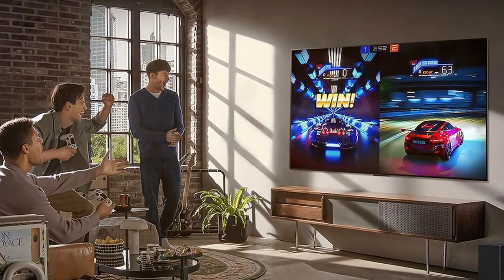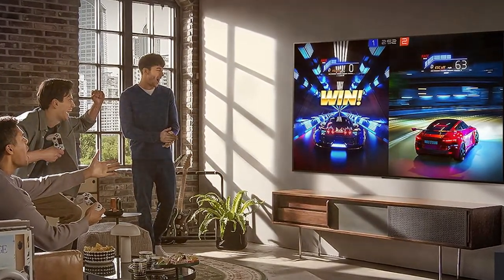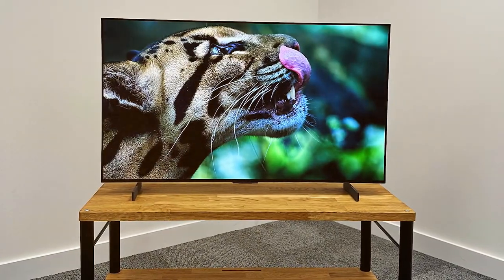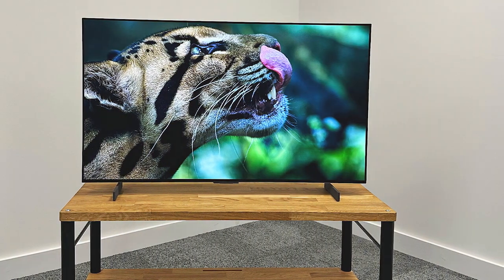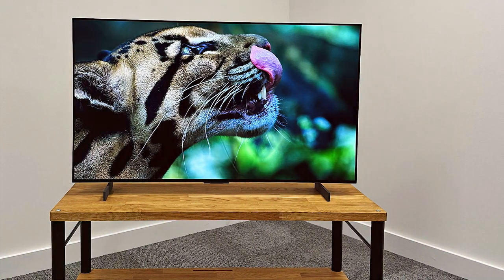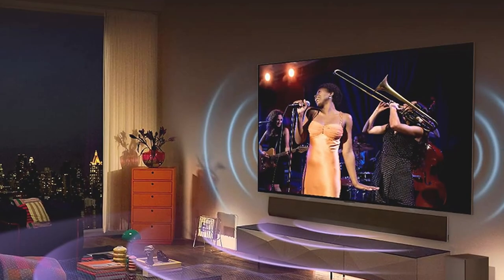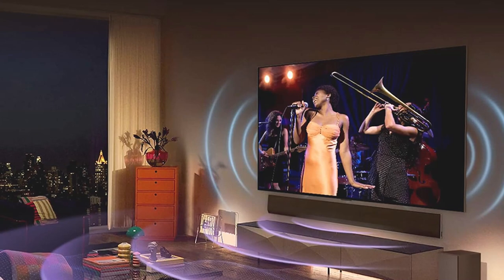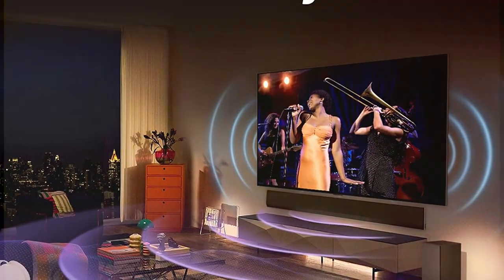This TV's OLED Evo technology takes picture quality to the next level, offering improved brightness and clarity. It supports HDR formats like Dolby Vision and HDR10, ensuring that you see every detail in both dark and bright scenes. The LG C Free Series TV is powered by a 4K processor that enhances image quality and reduces noise for a superior viewing experience.